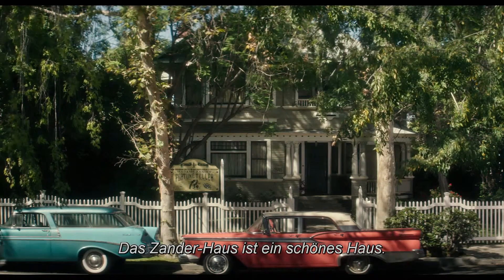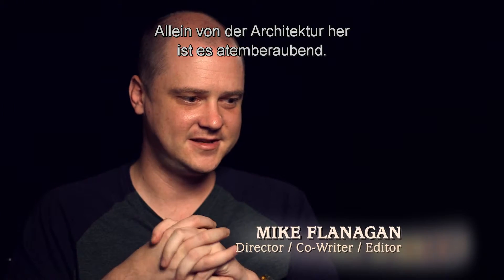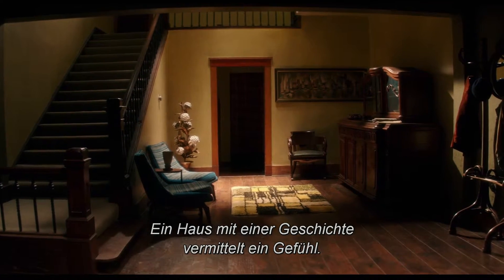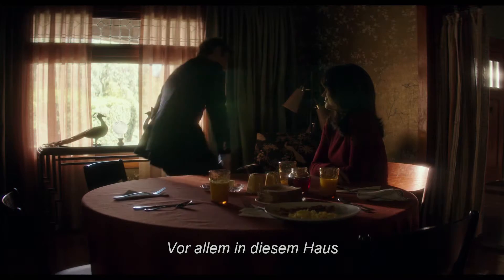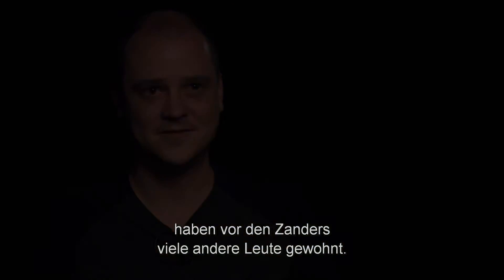The Zander house is a beautiful house — just the architecture of this house, it's really pretty breathtaking. A house with a history is something you can feel, and if you've ever lived in a very old house, the air is a little different inside. This one in particular has housed several other residents before the Zanders moved in.